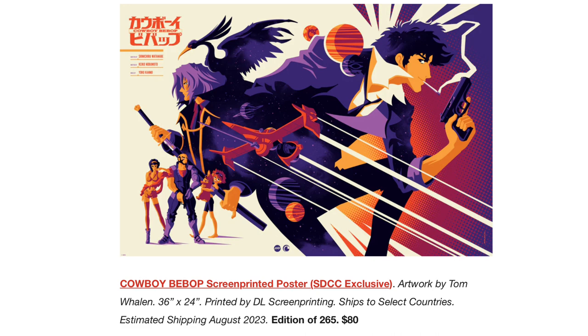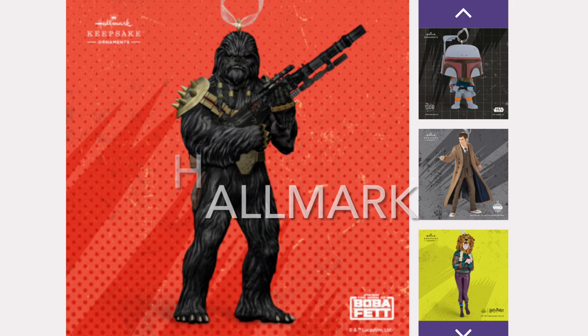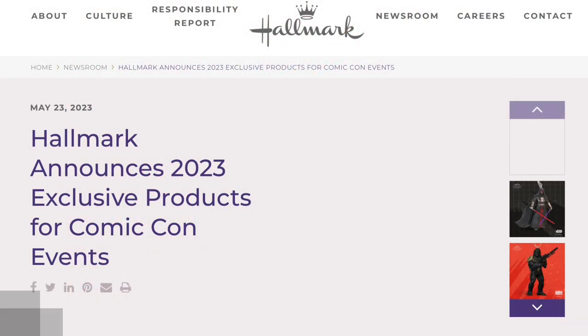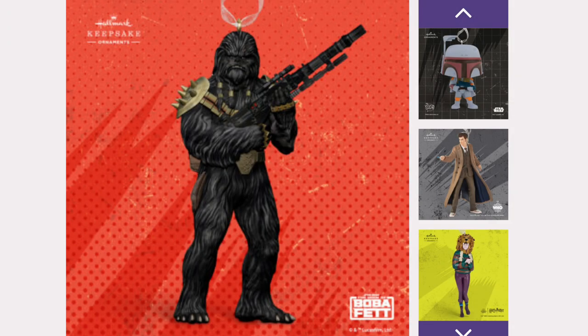If you're not into action figures, you can also check out Mondo's posters and vinyls, such as this Cowboy Bebop poster by Tom Whalen. Hallmark announced its San Diego Comic-Con exclusives earlier in the year in a press release.